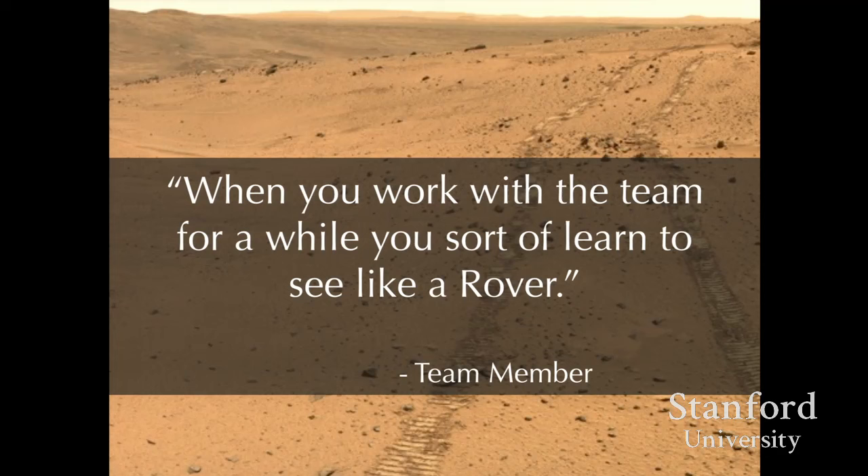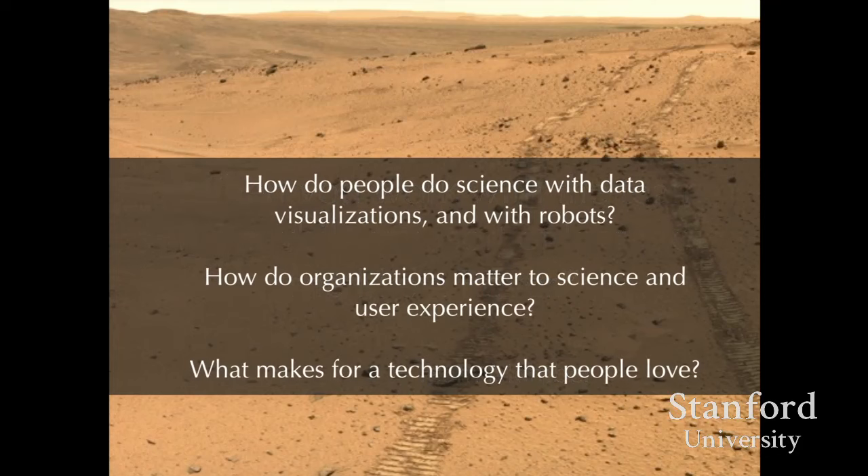Over the next 40 minutes or so, I'm going to describe ways of seeing like a rover that bring together important questions for human-computer interaction and computer-supported cooperative work: how do people do science with data visualizations, how do they do science with robots, how do organizations matter to science and technology and user experience, and what makes for a technology that people love?